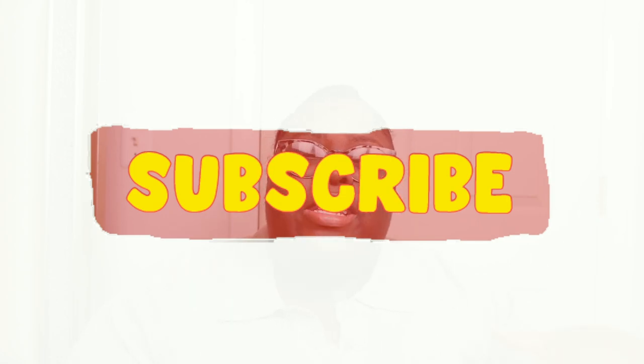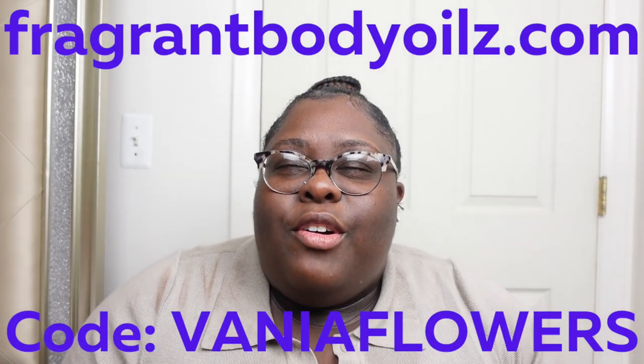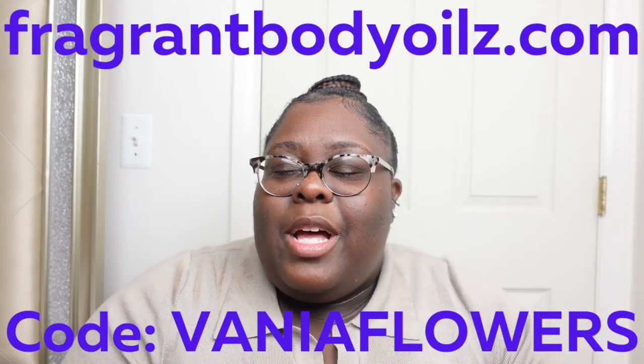Before we get into that, I have to always thank my beautiful, amazing, wonderful subscribers — you guys are the best and incredible and I love you all so much. If you see this video and you have not subscribed, you can go ahead and do that. I always say we spend a lot of money but we smell great in the process. I also have a discount code — fragrant body oils — I'll put the code on the screen and down in the description box below.